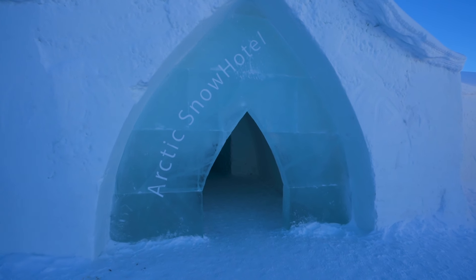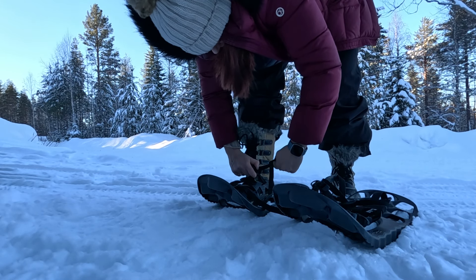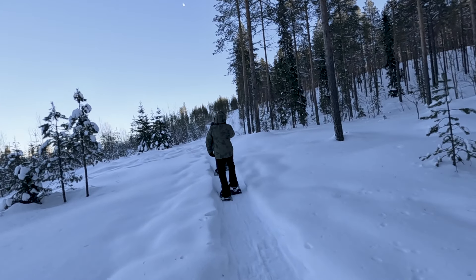We've made it to Lapland and just checked into the Arctic Snow Hotel where we'll be staying tonight. Sunlight is at a premium in Lapland, so we're going to take advantage of that and do a snowshoeing excursion before we look around the ice hotel. As you can see there's plenty of snow to do that in, and just like that we're snowshoeing above the Arctic Circle in Finland.